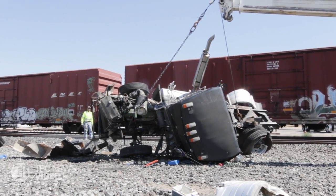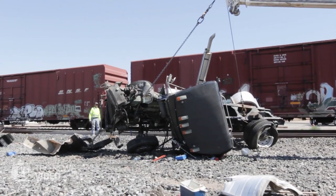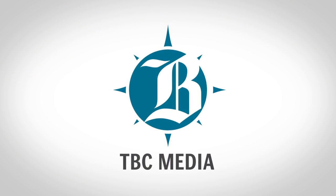Today we want to caution people to watch out for railroad tracks before you start across them. Check both ways. Make sure you're looking for those red lights and listening for those bells.